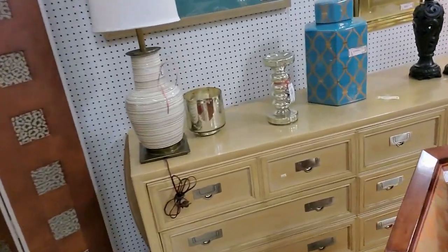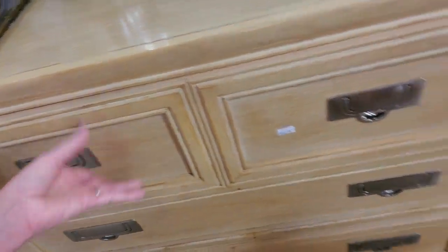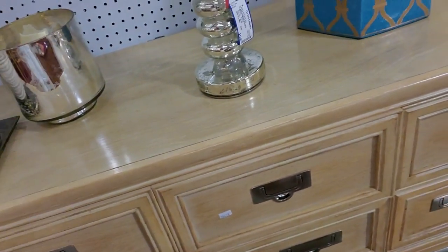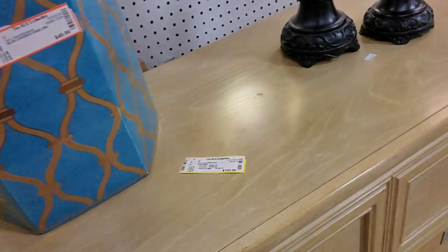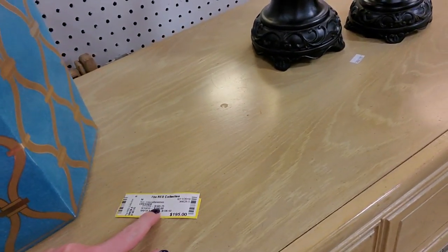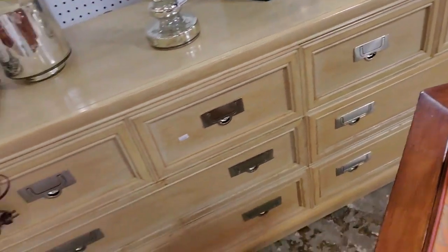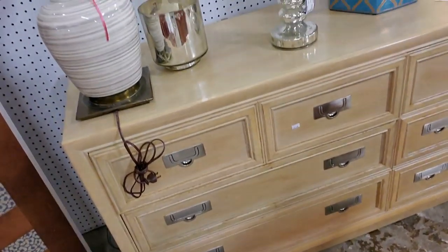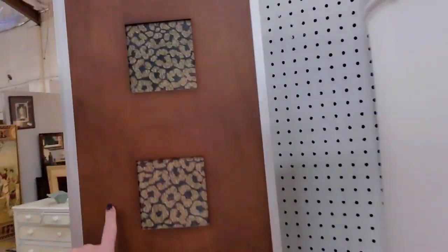Oh, here's a dresser — this is an interesting one with the little pulls. Now that's about the right size, it's a bit long. It's $165.70. Okay, there's no storage under it and I don't really like it — it's a little too light. I'm looking for something closer to this color right here.